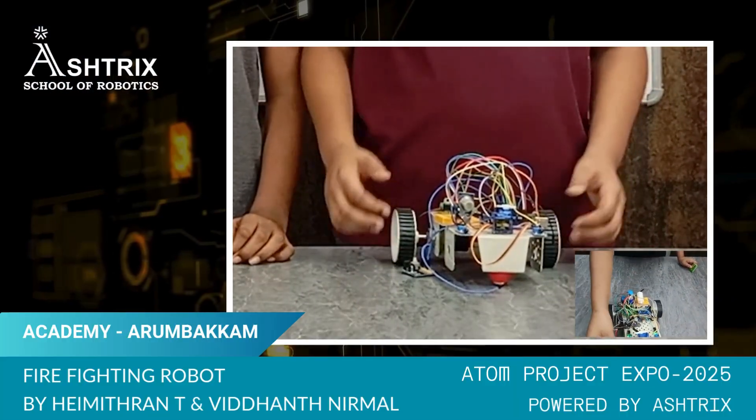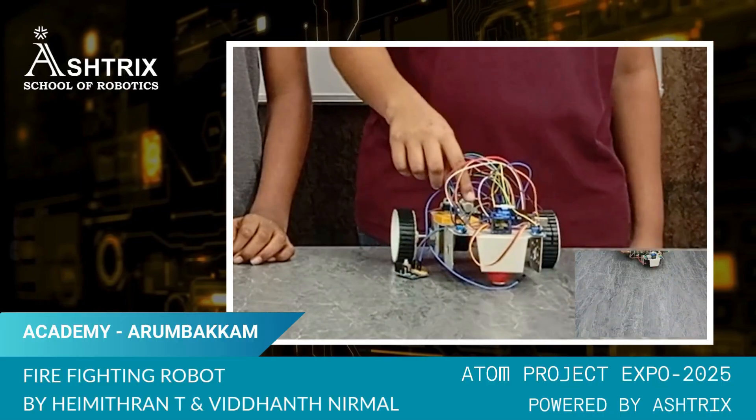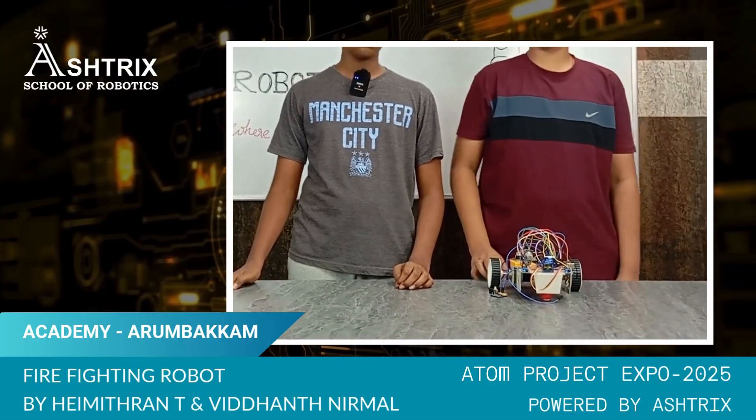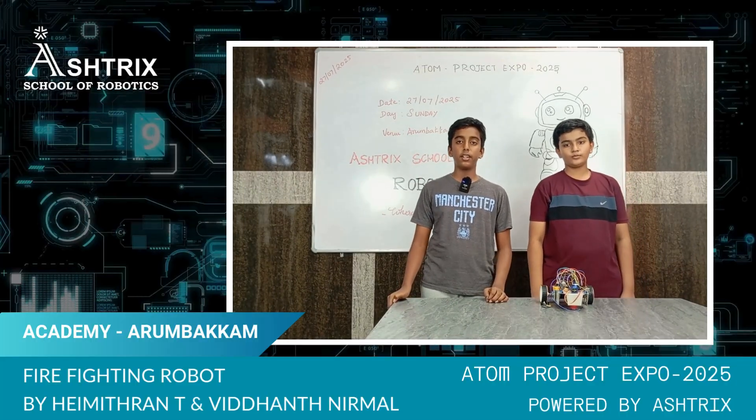The components used in this robot are 2 flame sensors, a servo motor, a power module, a gas sensor, an Arduino, 2 motors, and a motor driver. The real-time applications of this robot are in industries and many places where humans can't go near if there is a fire.